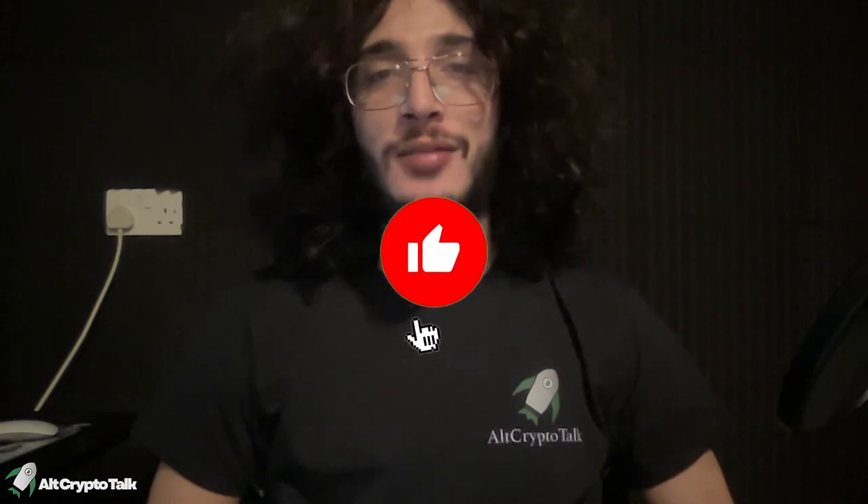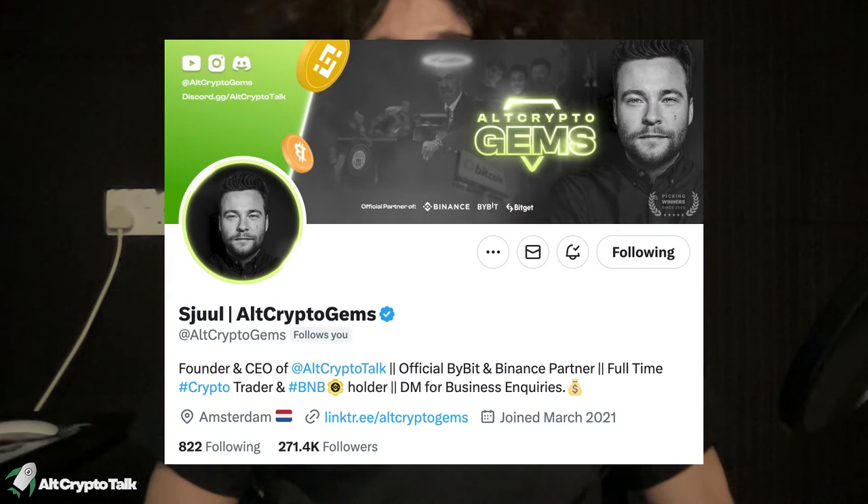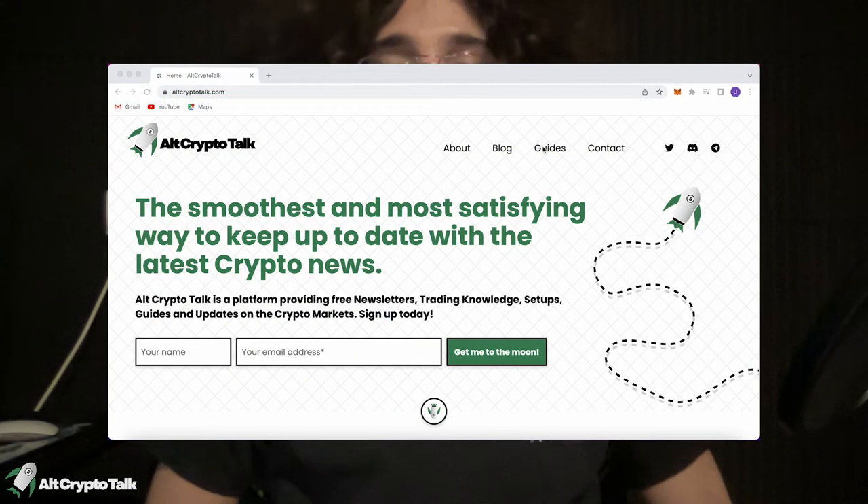I want to thank all of our subscribers who are forever showing us support. If you guys can get us to 3,333 subscribers, I'm going to personally do a giveaway. So be sure to smash that like and subscribe button, turn on those notification bells, and be sure to follow us on Twitter at Alt Crypto Gems for daily crypto content and check out our website for frequent guides, project reviews, articles, and everything crypto related.